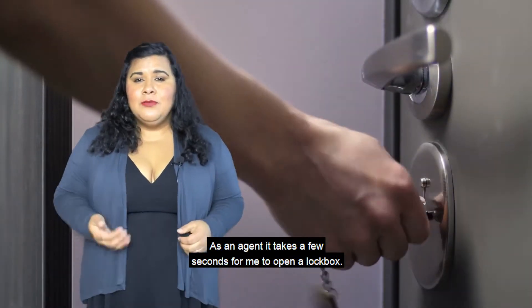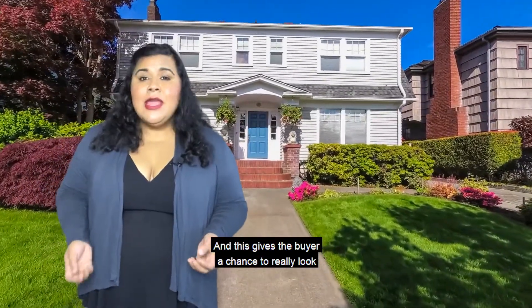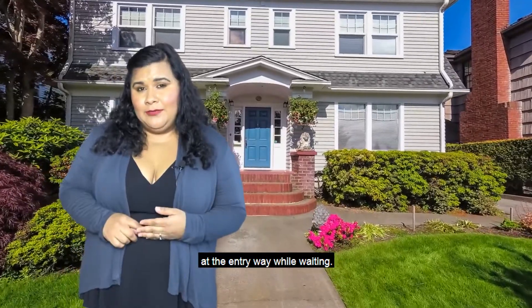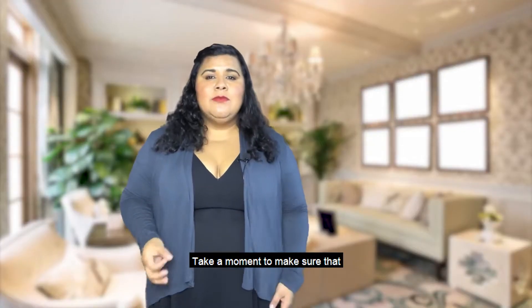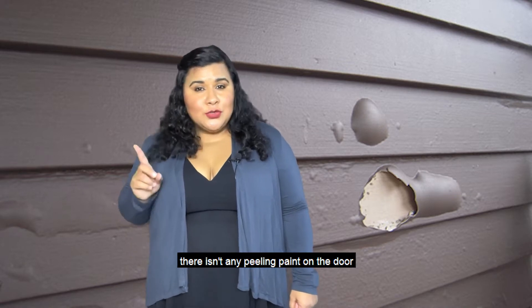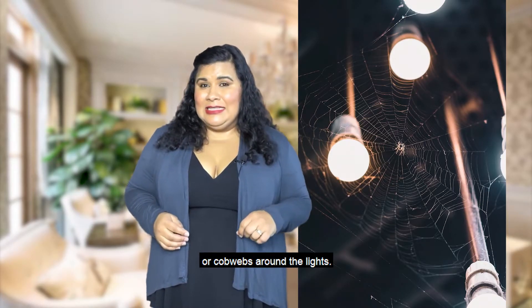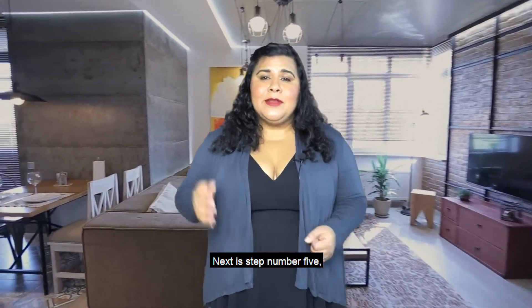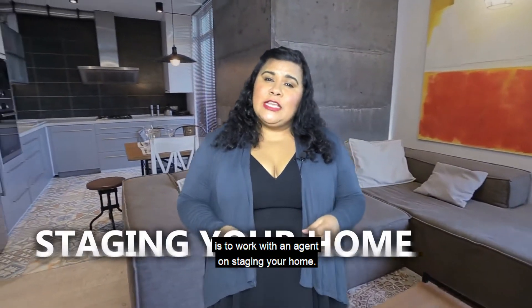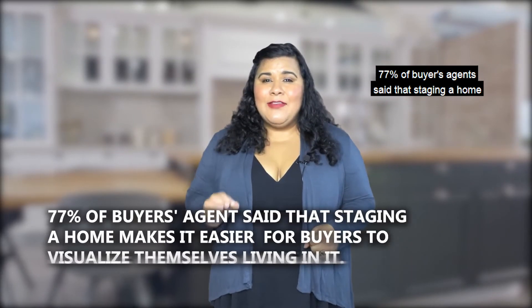You also want to pay attention to the front door. As an agent, it takes a few seconds to open a lockbox, and this gives the buyer a chance to really look at the entryway while waiting. Take a moment to make sure there isn't any peeling paint on the door or cobwebs around the lights.